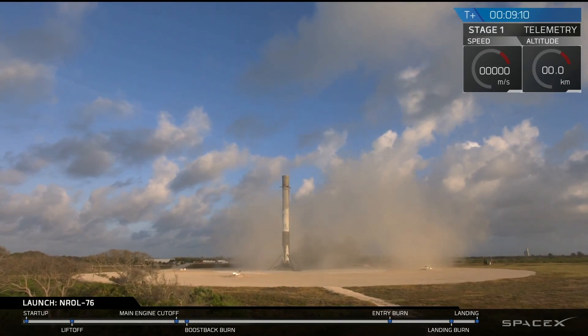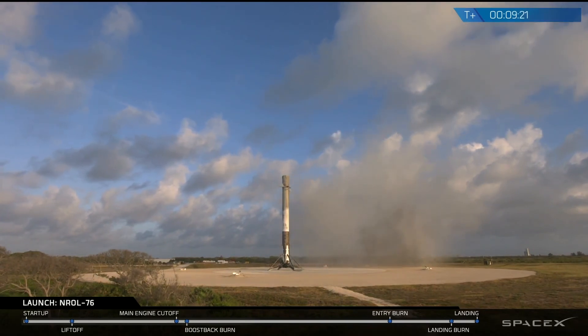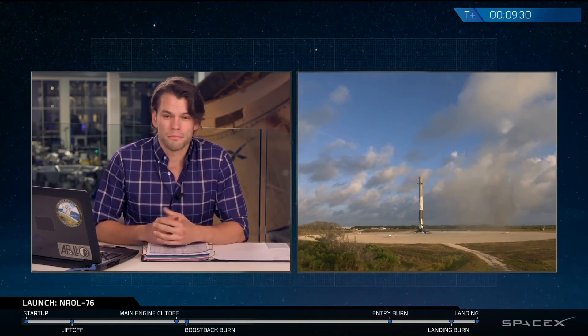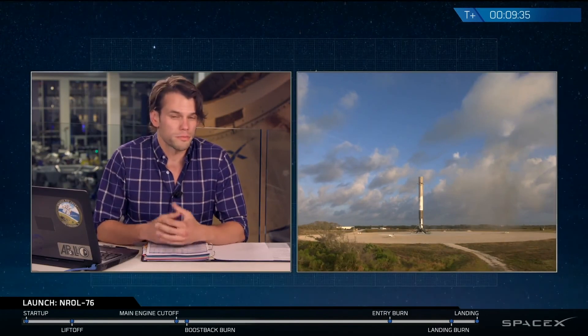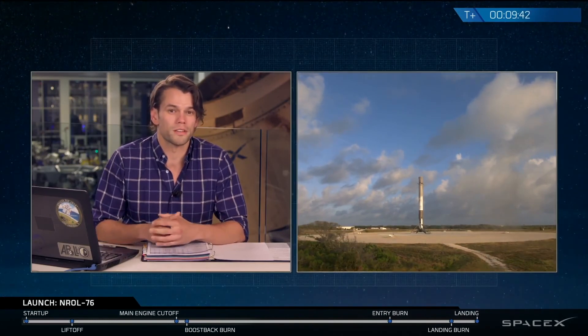Another good day for us at SpaceX. It's a beautiful sight to see. That is the fourth landing of a Falcon 9 at landing zone one. With that landing, that's going to conclude our coverage for today's webcast — a beautiful sight to bring back another first stage. We will be putting that rocket through some inspections and then getting it ready for another launch for a future mission coming up in our very busy manifest for the remainder of the year.